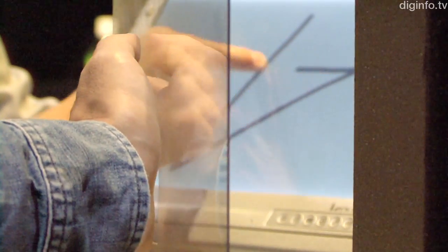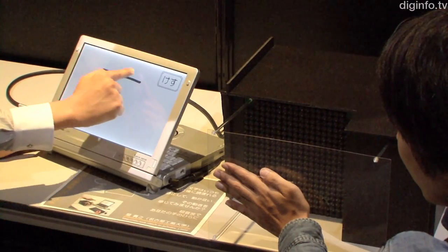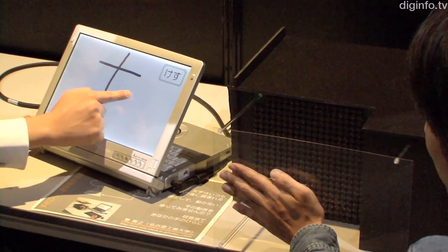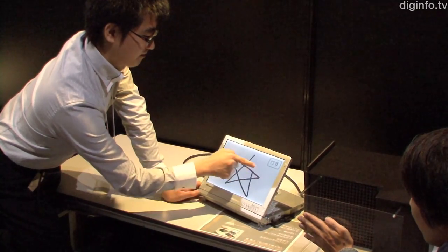A research group at the Nagoya Institute of Technology is developing a real-time communication system based on handwriting. This system reproduces the writing movement of the tip of a pen on another person's palm by applying a stimulus using an array of ultrasound speakers.